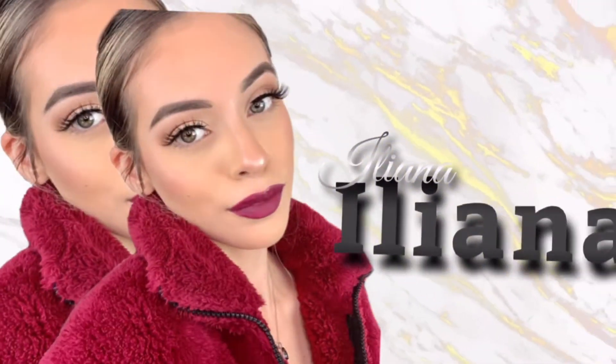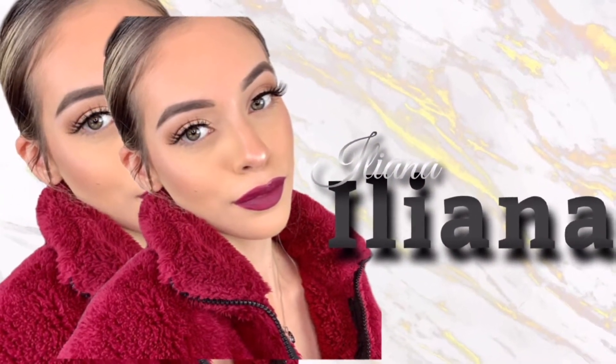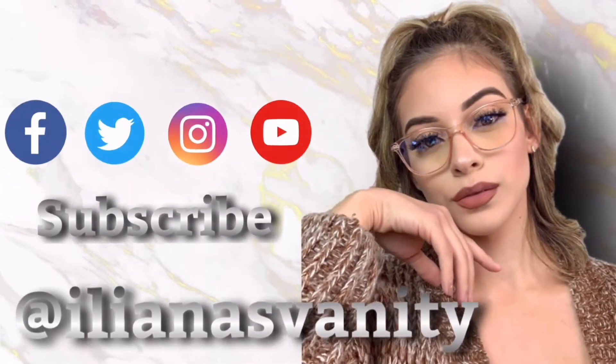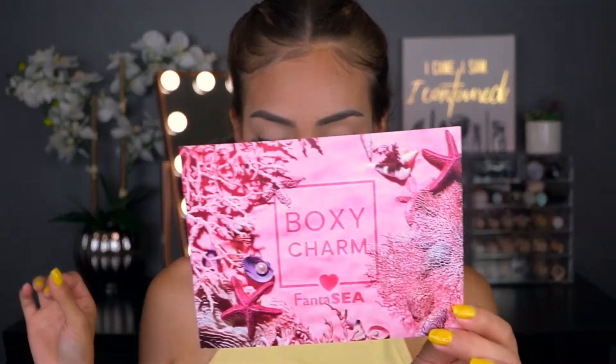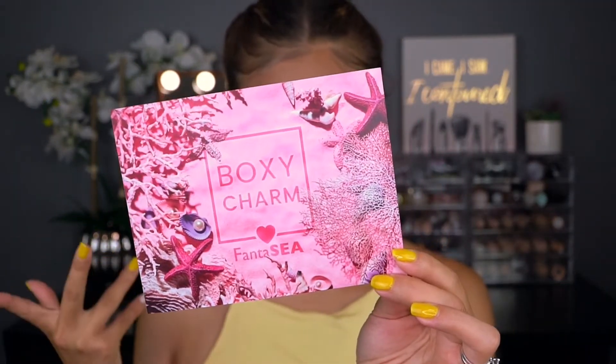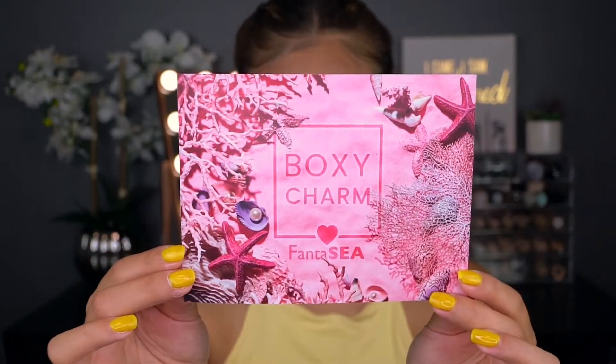Let's go ahead and jump into our July BoxyCharm unboxing! Look at my shirt — it matches my nails, except for this one nail which is white. Long story short, I chipped it and repainted it. The little theme card they sent has a fantasy theme, like sea, water, and things. Very cute.